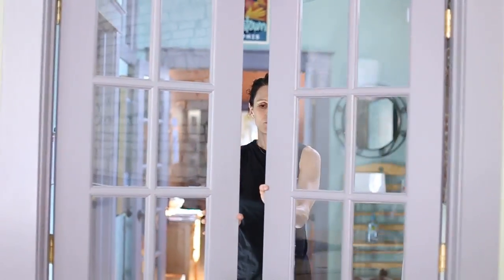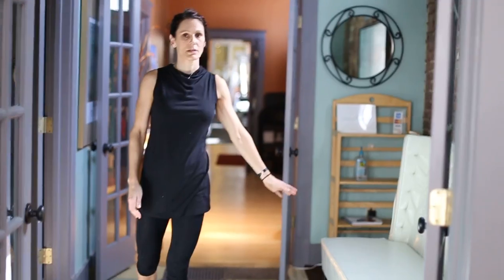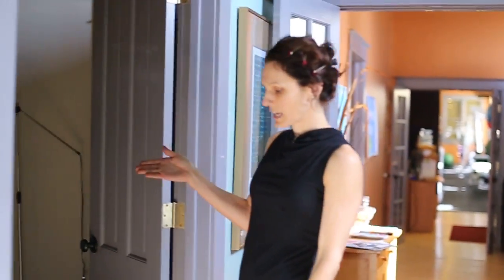You have two modes for privacy. You can do this, which opens into your lobby — so you have a small lobby for your customers, or whatever you choose. And then there's a second room right here.